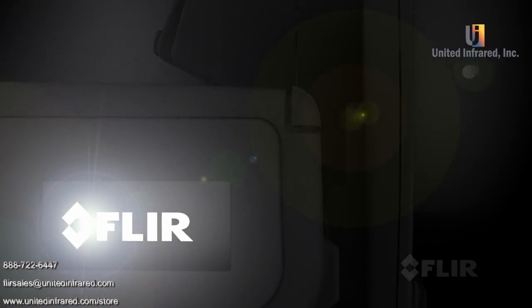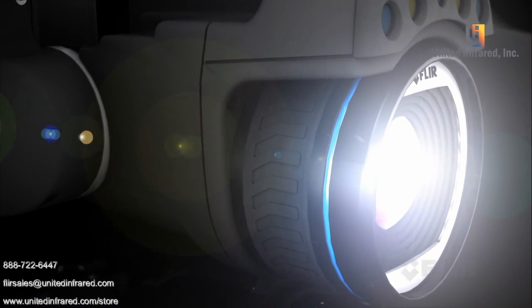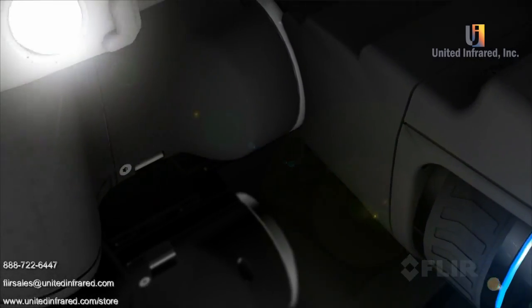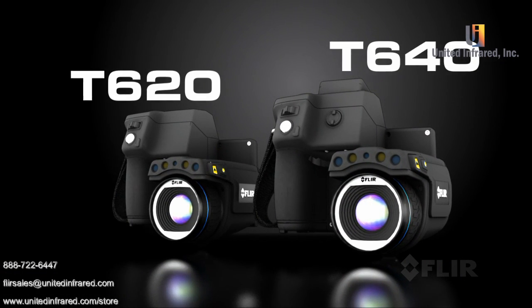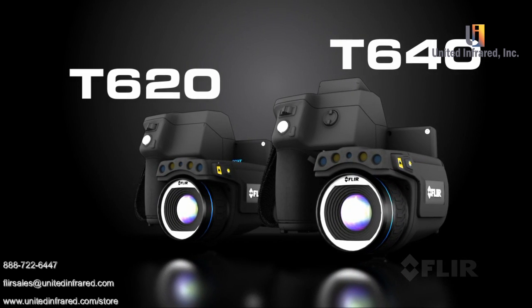It's the best of both worlds, bringing together the exceptional ergonomics of FLIR's professional T-Series and the highest quality thermal imaging of our expert P-Series cameras. Introducing the T640 and T620, the best professional level thermal imaging cameras in the industry.